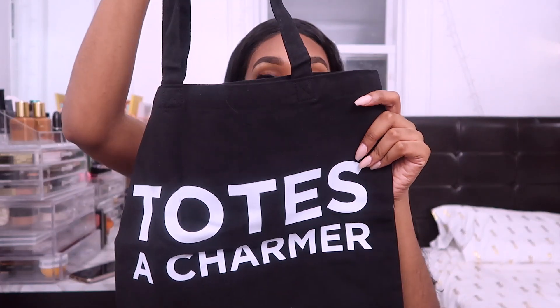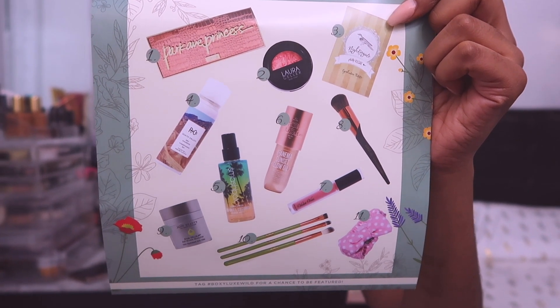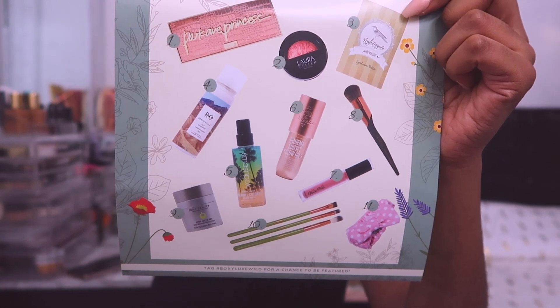I almost forgot — they also included a free gift: a black tote bag that says 'Totes a Charmer,' which is a cute little addition. So that's a short summary of all the products in the box. All the products total $334.99 compared to what I paid — I definitely got my money's worth! That's all for this video. Hopefully you guys enjoyed this unboxing. Don't forget to like and subscribe for more content, and I'll see you guys in my next one. Bye!